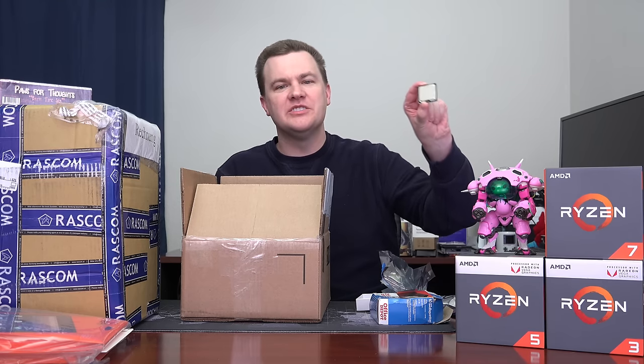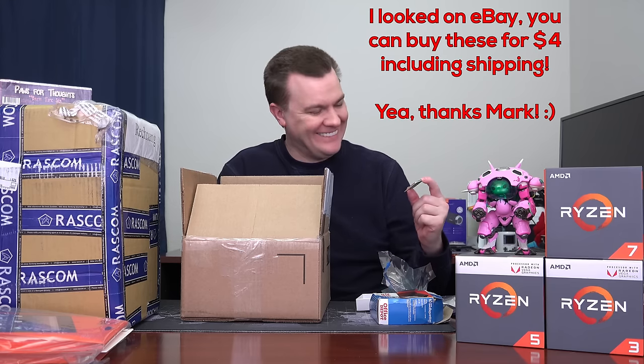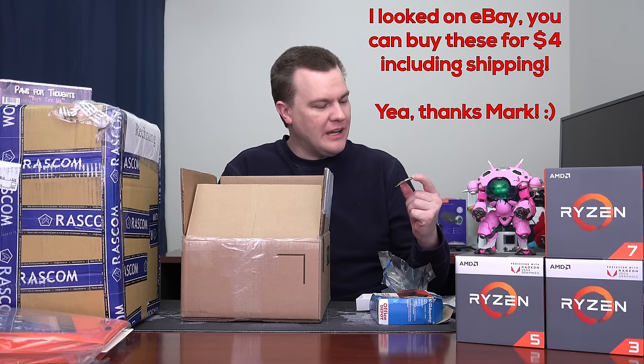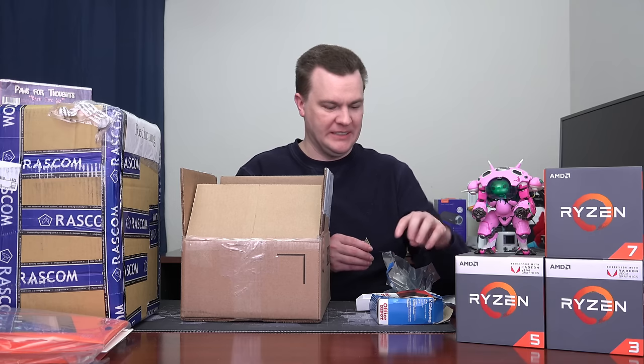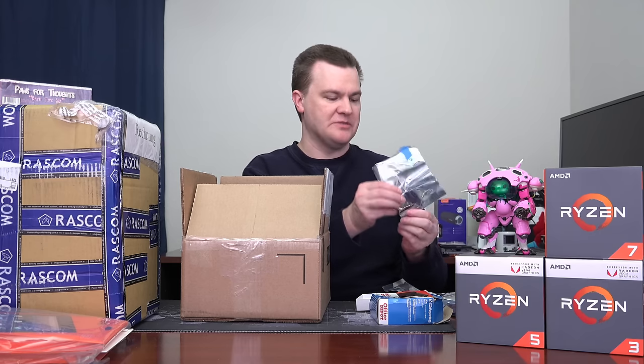And in a small package — this is a Core 2 Duo E6400. Do you know why Mark sent this to me? It might be worth a dollar. I'll use it for something — to be honest it will probably end up as a display piece. I'll show it off or have it on my desk. Thank you, Mark, seriously.